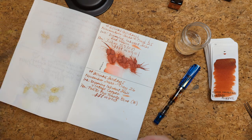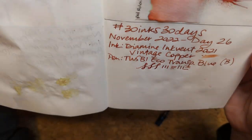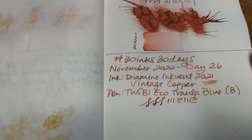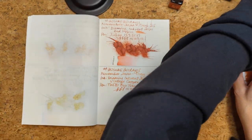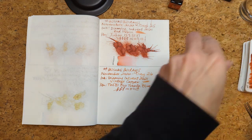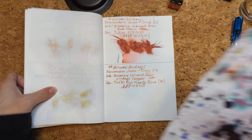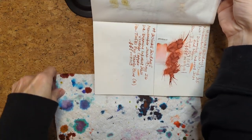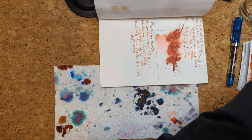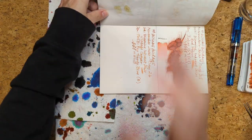Oh, and this ink — can you see already how shimmery it is? I'm gonna enjoy this. I'm gonna think happy thoughts about it. I'm gonna think of it not as an orange ink, but as something else, and do this in a different direction, because I think I'll like that more. I'm gonna mix it up.